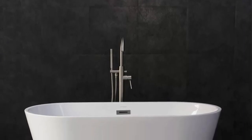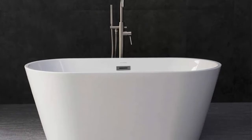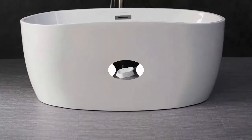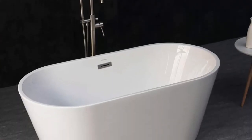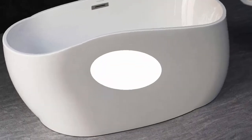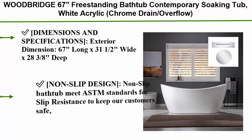GераClean easy-clean, easy maintenance: stain-resistant, scratch-resistant surface maintaining high gloss for long-term use, keeping it bright and clean as new. Durable acrylic reinforced with fiberglass for long-lasting durability. Bottom with stainless steel bracket makes bearing capacity up to 1,000 lbs. Double wall reinforced design brings maximum insulation keeping water at desired temperature longer.